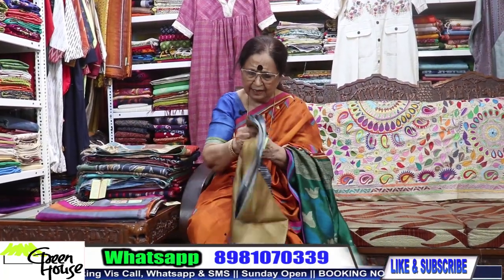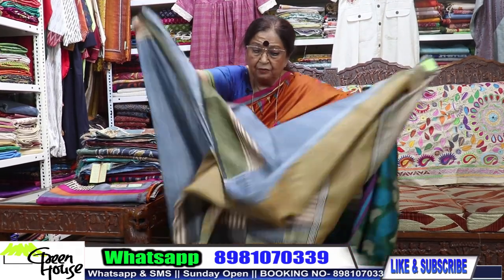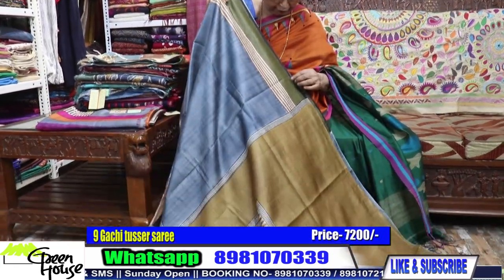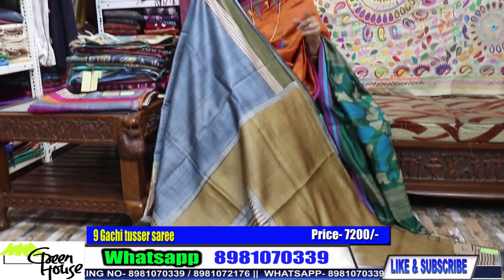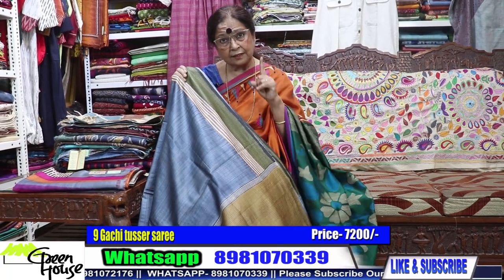So I am giving you a lot of options. Three sarees — you are getting one saree free of cost. If you are taking three tusser sarees, you are getting one tusser free of cost.